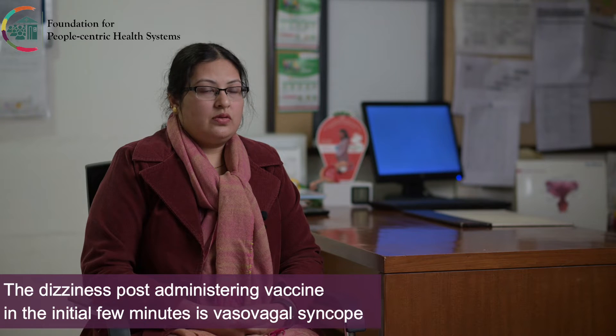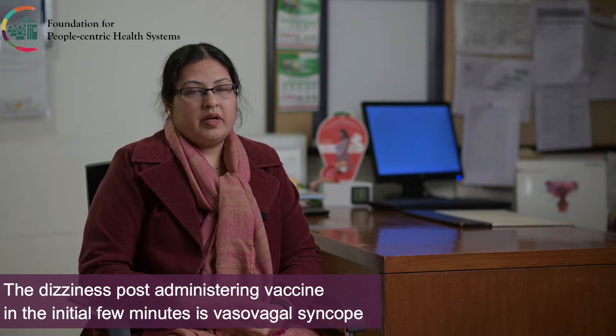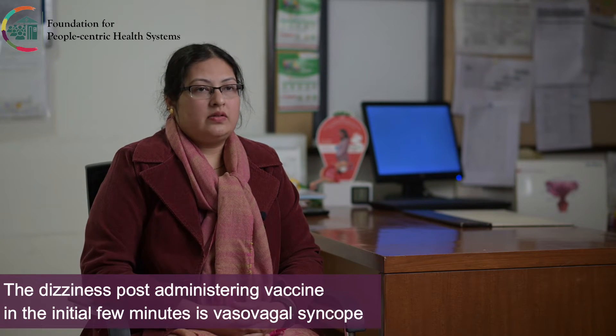Vasovagal syncope is basically when you are sitting and you stand up, you suddenly feel dizzy and feel that you are going to faint. The heart rate becomes slow at that point. It is not a life-threatening condition, but it is a condition which can incapacitate a person suddenly.